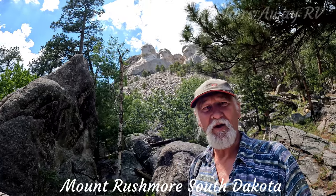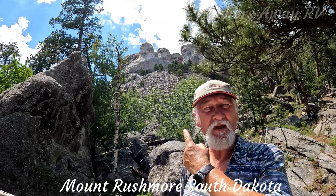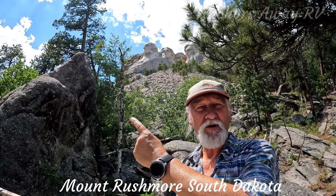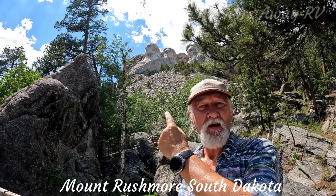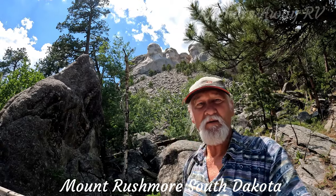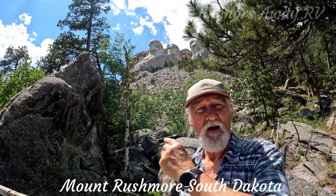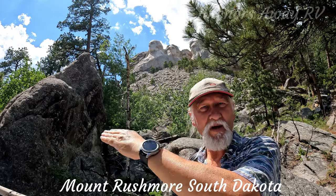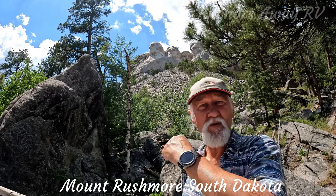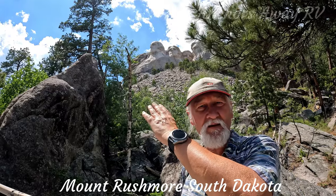From this position on the President's Walk, you can actually see all four of the presidents. Roosevelt's the one tucked in behind all the others. Working left to right you've got George Washington, Jefferson, Roosevelt, and Abraham Lincoln. The statues are 60 feet from top to bottom. They did intend on having them waist-high, but because of the shale halfway down that wouldn't support further carving — the top heads are granite.